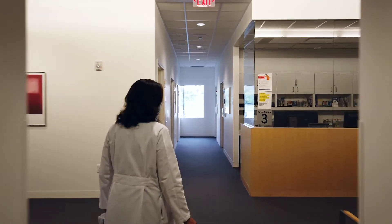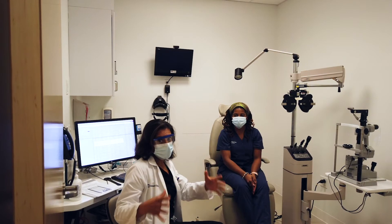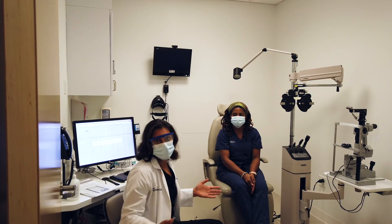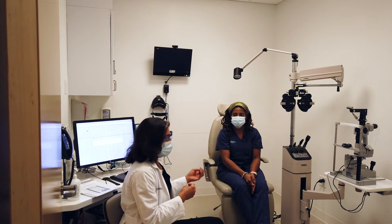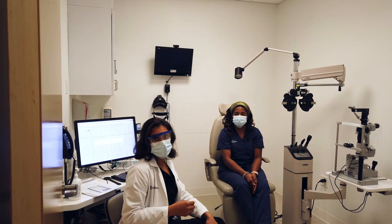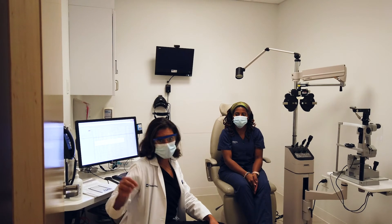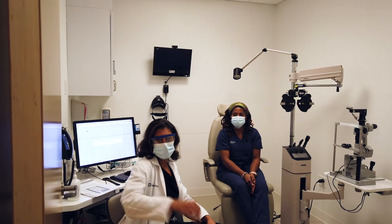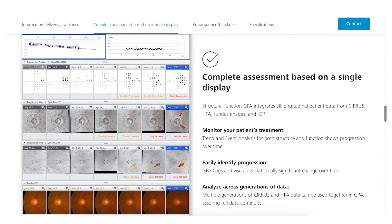One of the critical issues is education for our glaucoma patients. The most important thing is that glaucoma patients are often not aware that they're having changes, so it's all about showing them exactly what's going on. This is where another key change from pre-COVID to now has occurred.